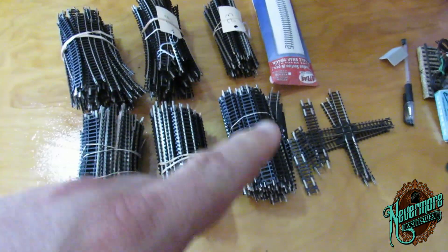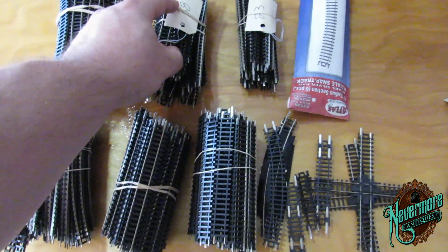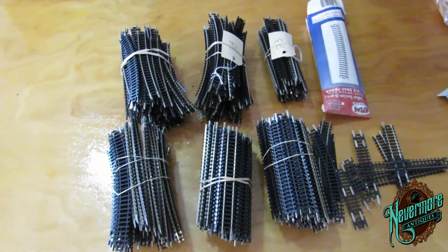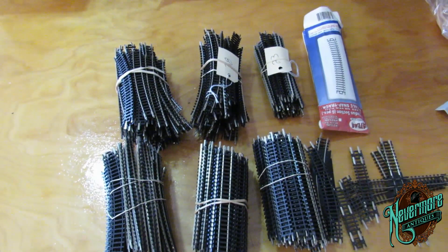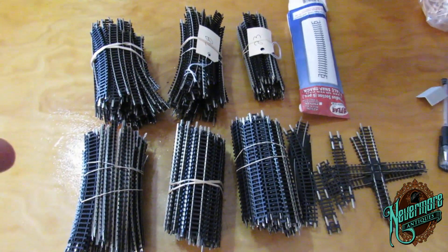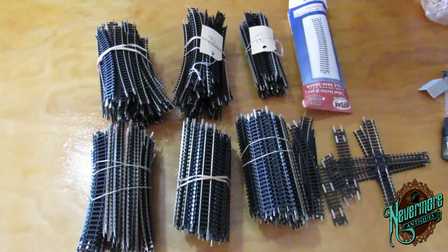I've separated all of this train track into bundles of 50. I've got 1, 2, 3, 4 bundles of 50 - that's 200. I've got 238 and I've got 251, plus some other random pieces. So there's over 250 pieces of train track here, and it'll all go on one lot on eBay. I think I can probably get $50 to $60 shipped. It's a lot of really good quality train track. Once it's all said and done, this could very well pay for a big majority of the train stuff I bought - the second lot that I paid $58 on.